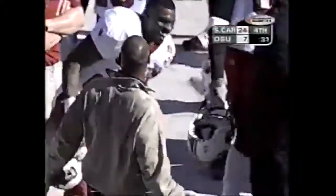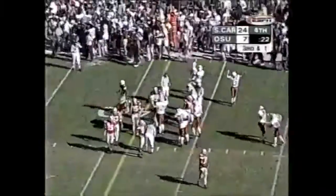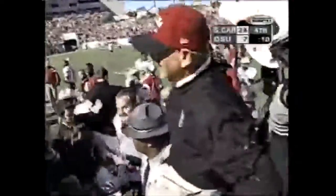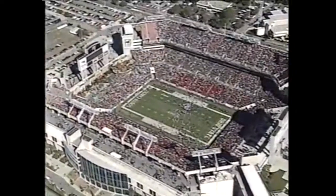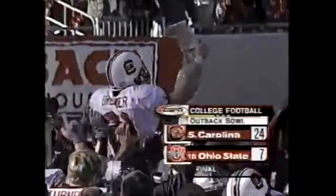Don't forget the job Phil Petty did too — field general made all the right moves. 17-16, the crowd is going to count it down. The celebration here at the stadium is underway, and I have a feeling it is underway back in the state of South Carolina as well. South Carolina has defeated Ohio State 24-7 in the 2001 edition of the Outback Bowl.